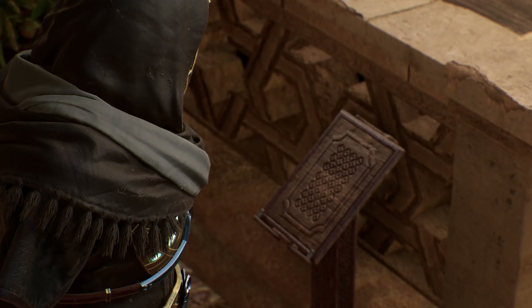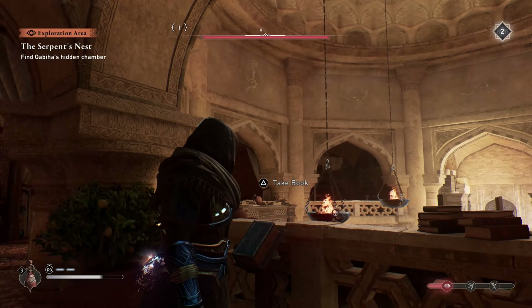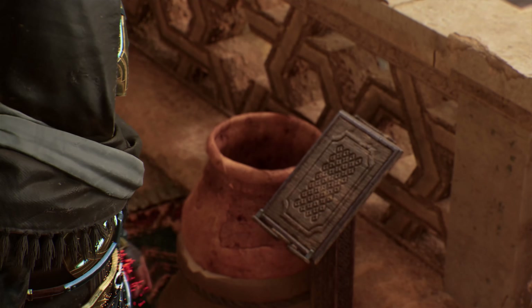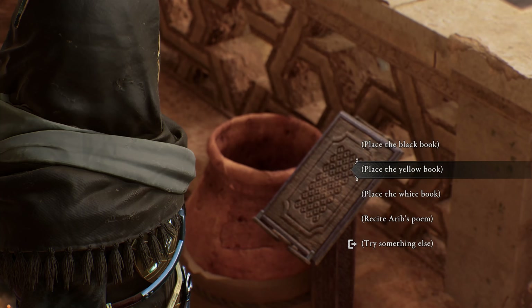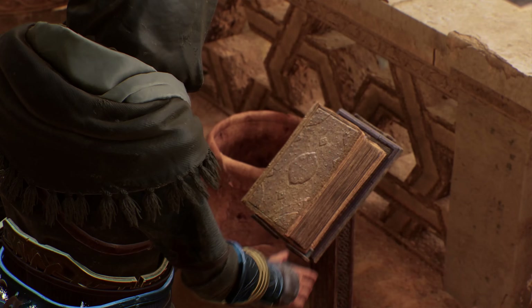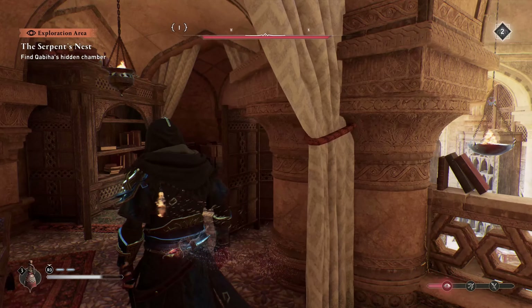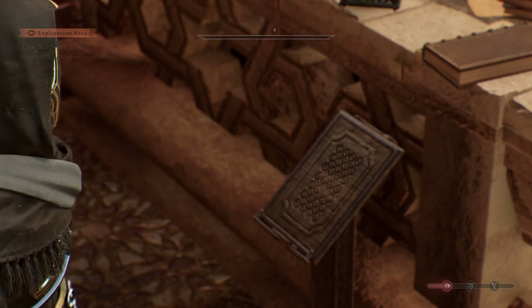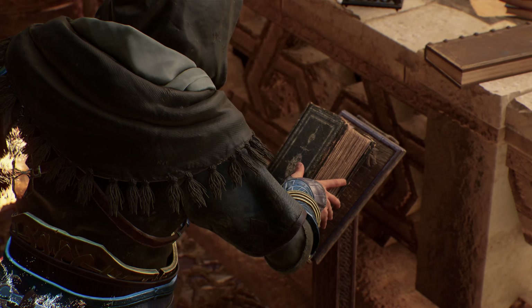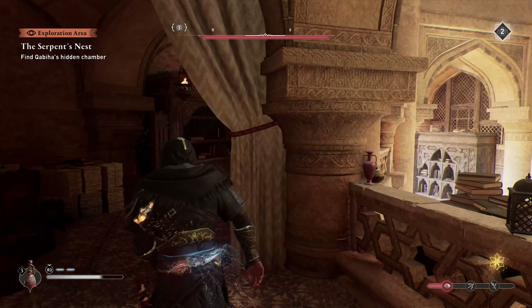So again: Ocean is blue, Desert is yellow, the Cobra is black, and then the final one is Dove, which is going to be the white one. Once you've placed all four of them, the secret entrance will be revealed and you can move on with your quest.